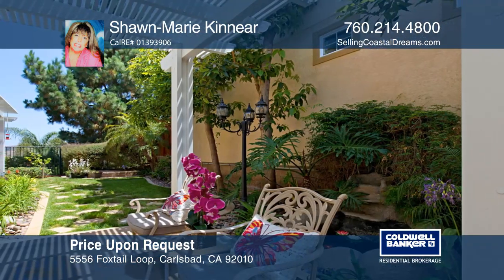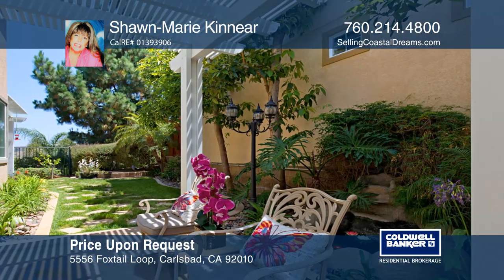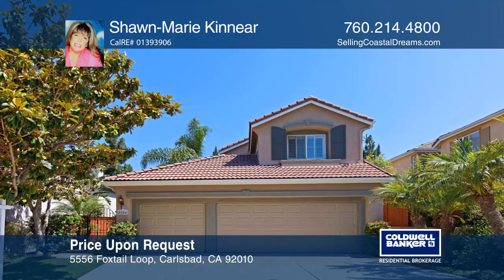Enjoy your backyard oasis, ideal for entertaining guests. Make it yours by calling Sean Marie Kinnear.